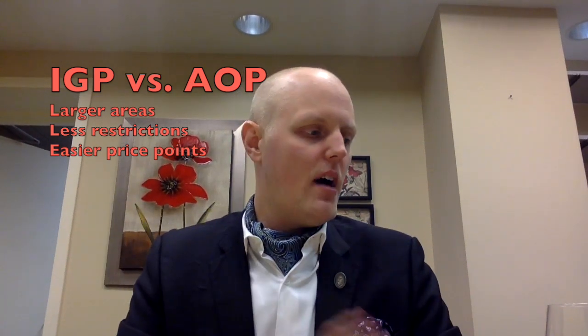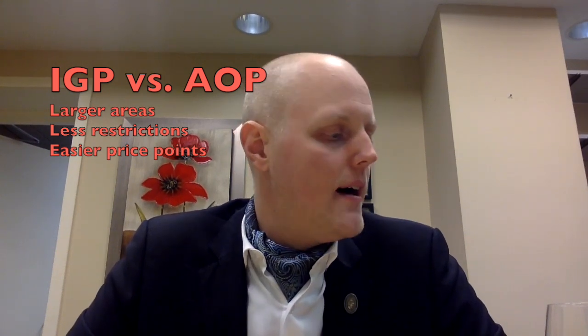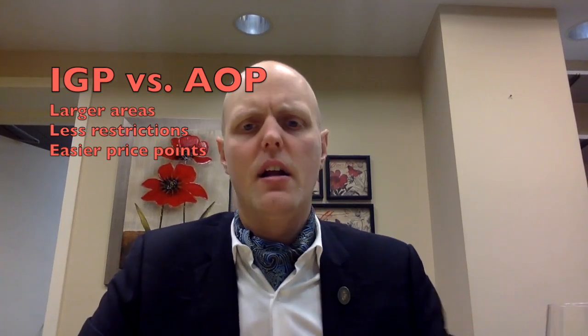Generally wines that have the IGP designation on them are a little bit easier on the price point, but they can be really well made. Some IGP wines are really great, both from this area, the Rhône, the Languedoc, things like that. So we've got a good thing coming here.